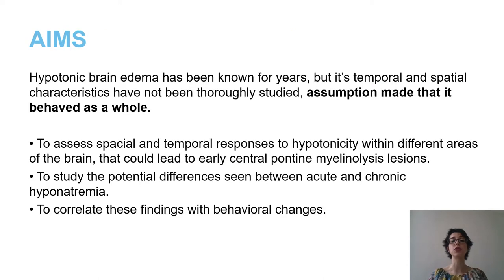Up until now, the assumption was made that the brain behaved as a whole. With our study we wanted to assess spatial and temporal responses to hypotonicity within different areas of the brain. We wanted to study the differences between acute and chronic hyponatremia and we wanted to correlate these findings with behavioral changes.